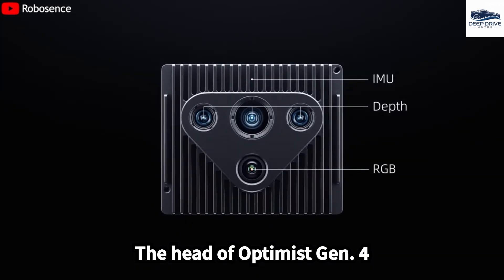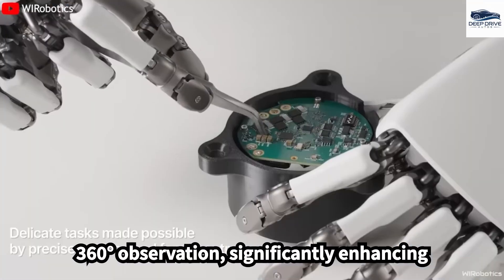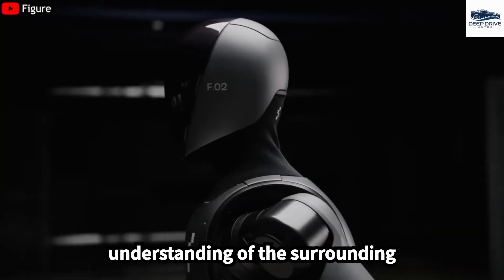The head of Optimus Gen 4 is equipped with state-of-the-art sensors and cameras that provide comprehensive 360-degree observation, significantly enhancing accuracy in interactions. This advanced technology facilitates a deeper understanding of the surrounding environment.